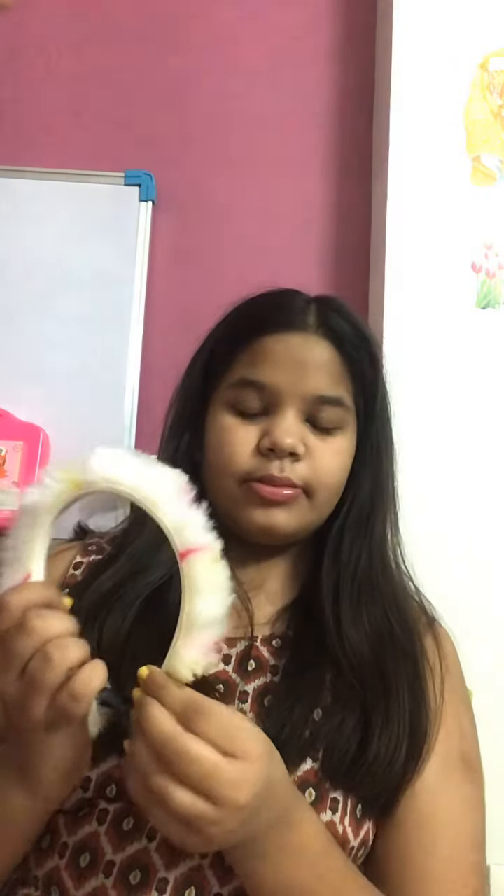Next I'm having my faux fur hairband which looks really nice. Let me show you how it looks — it is really soft.